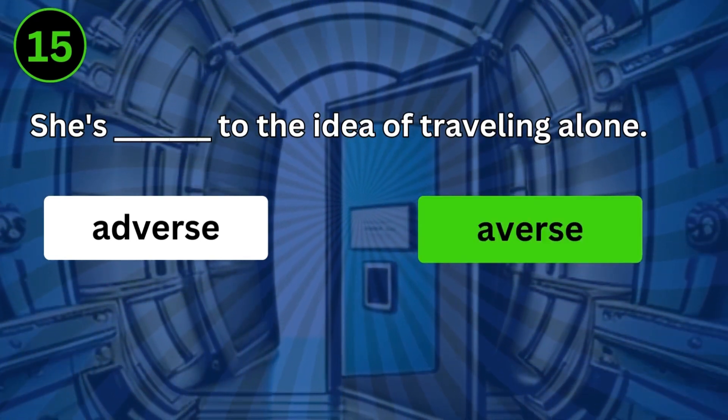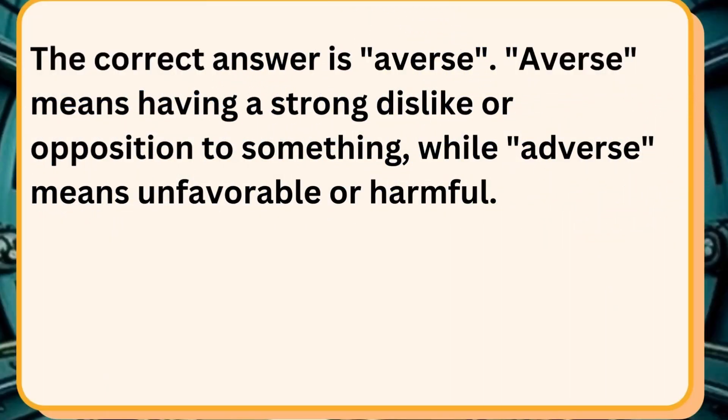She's averse to the idea of traveling alone. The correct answer is averse. Averse means having a strong dislike or opposition to something, while adverse means unfavorable or harmful.